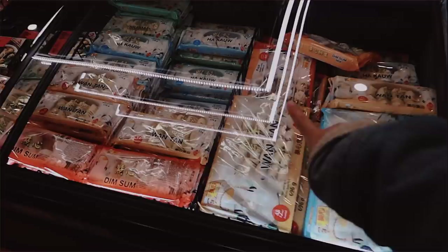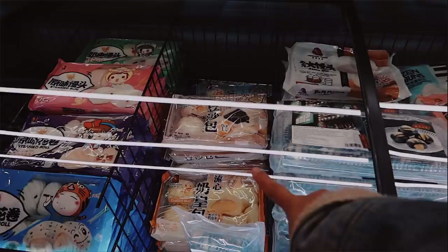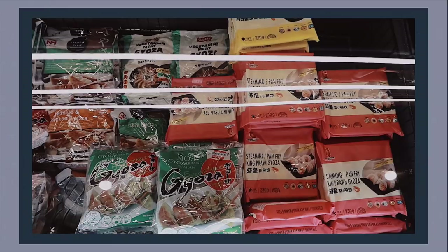There's also a section with wonton, siomai, and dim sum, and over here a section full of buns — steamed buns, custard buns, lava buns, buns with radish, red bean, sesame, and even tapioca pearl ones which I've never tried but I'm intrigued by. There are also taro buns.